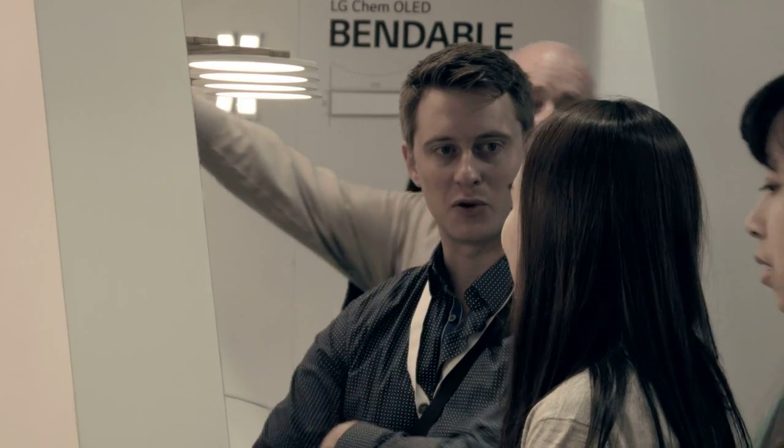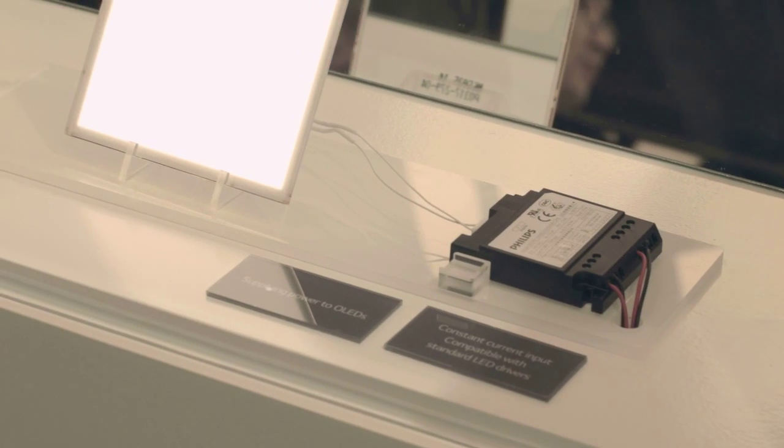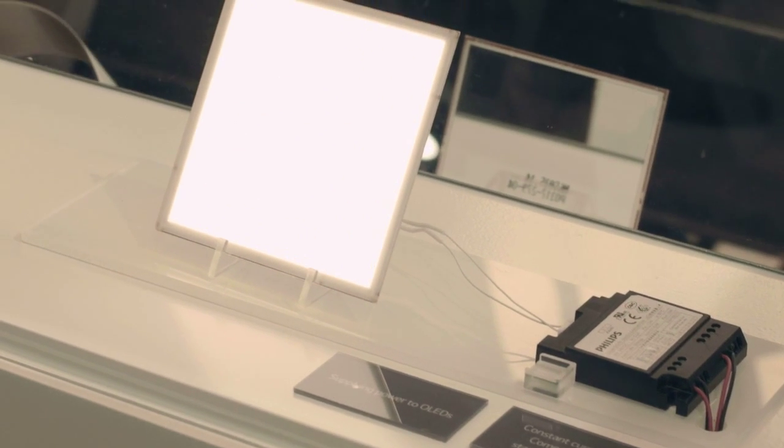OLED panels are compatible with conventional constant current LED drivers. All you need to do is simply connect two electrical wires to a driver.